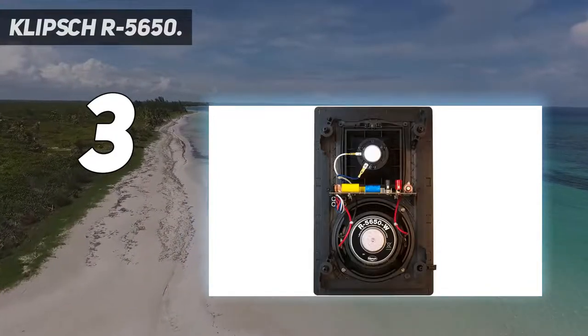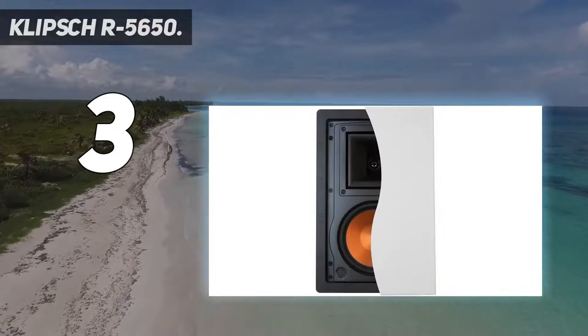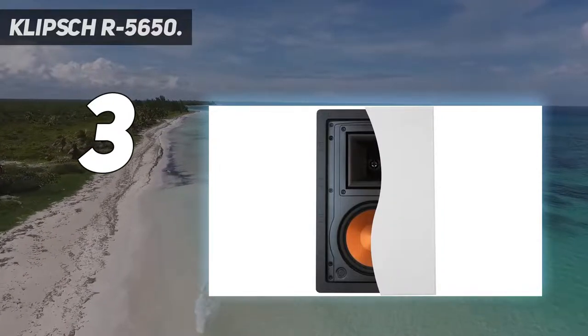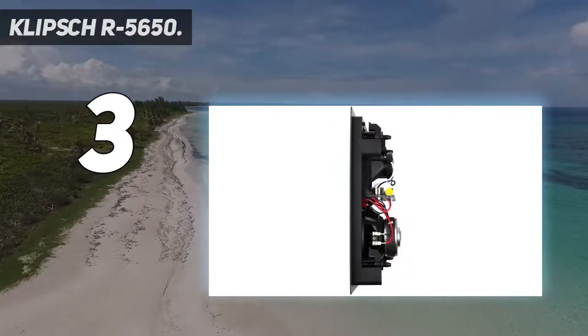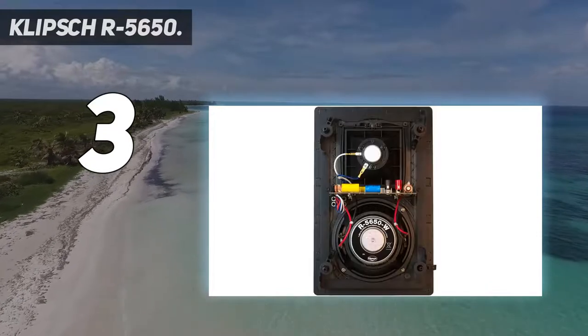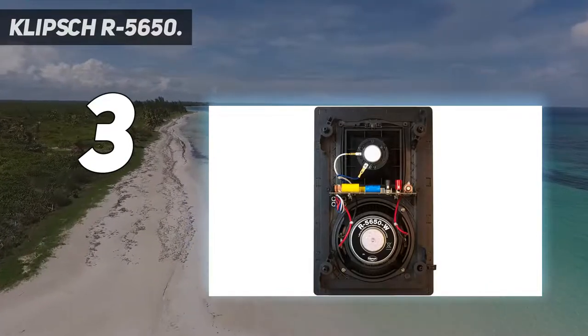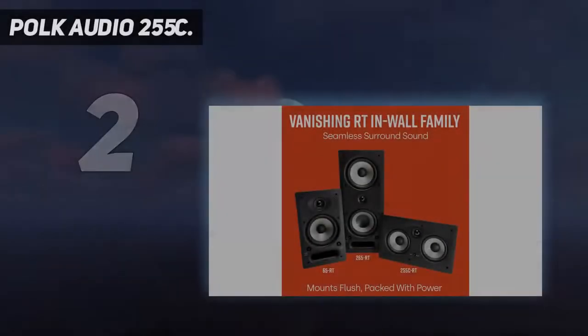There are treble and mid-bass controls for the sound, and also an IR receiver knockout to reduce any potential distortion. This speaker has an impressive frequency range of 40 Hz to 23,000 Hz and can handle up to 200 watts peak, which equates to about 100 watts RMS — very powerful for an in-wall design. It has a slimline speaker grill that can be painted to suit your home decor if required.